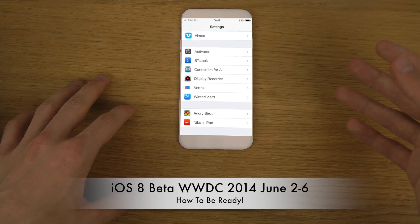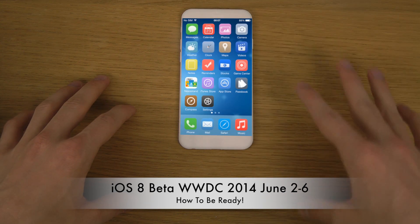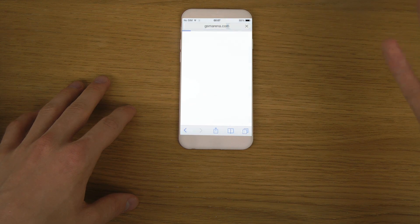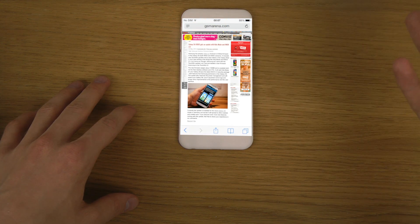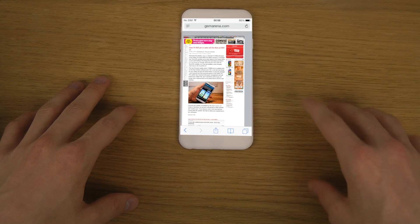There are two ways to do this: you can buy a developer account for around $100, but you probably don't want to do that. Just getting your UDID signed for around five dollars will let you install every beta. I'll have a link in the description below so you can get that sorted and be prepared.